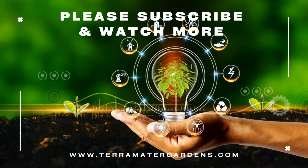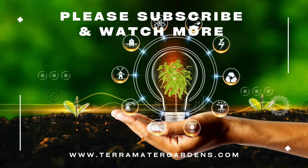Thank you for joining us on this exploration of Sedum Adolfi Golden. Happy gardening!